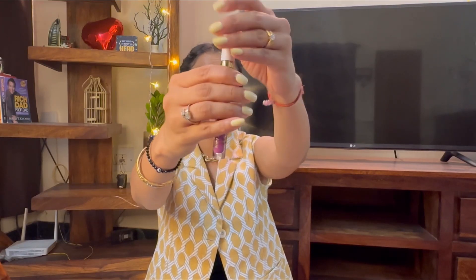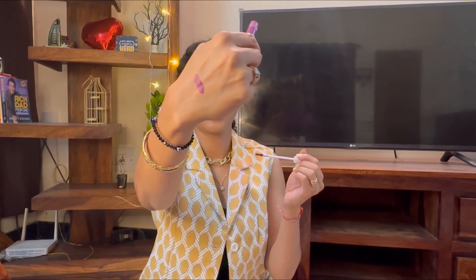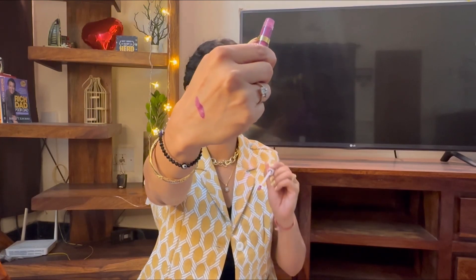Usually I order nude or subtle shades, but I thought I will try something different because on MyGlam you can get yellow, purple, dark blue, and black kind of shades. So I ordered something different. The first lipstick I ordered is the MyGlam Lit Liquid Matte Lipstick in the shade 'Ghosted' — it's a very deep purple shade which looks really different when I apply it.